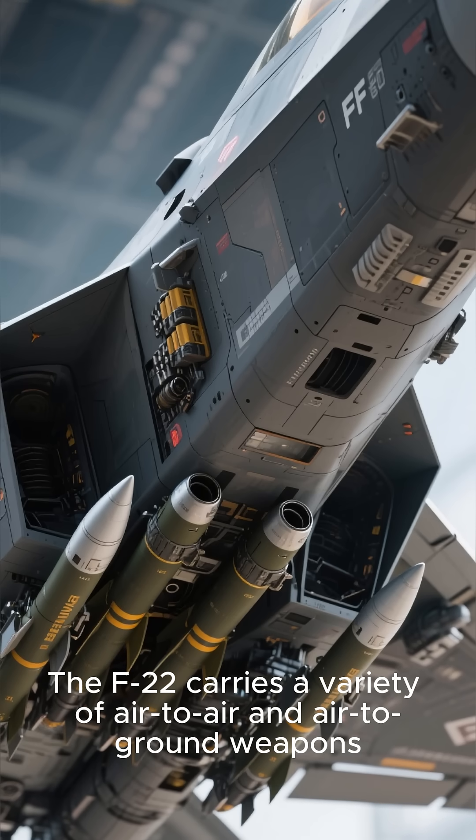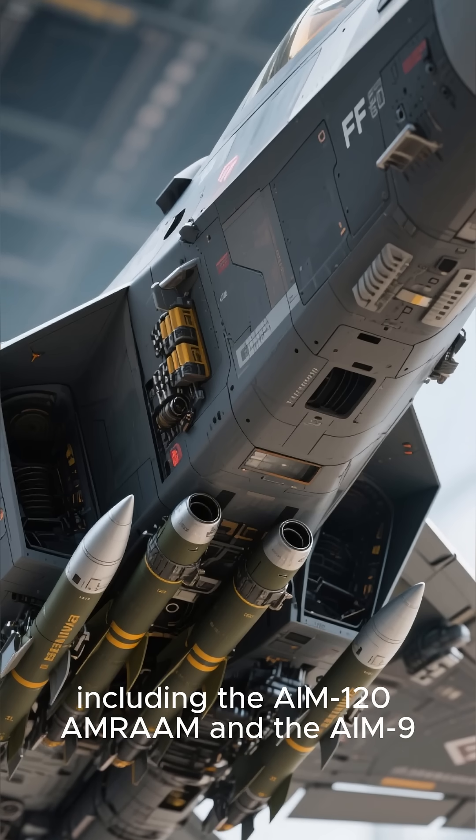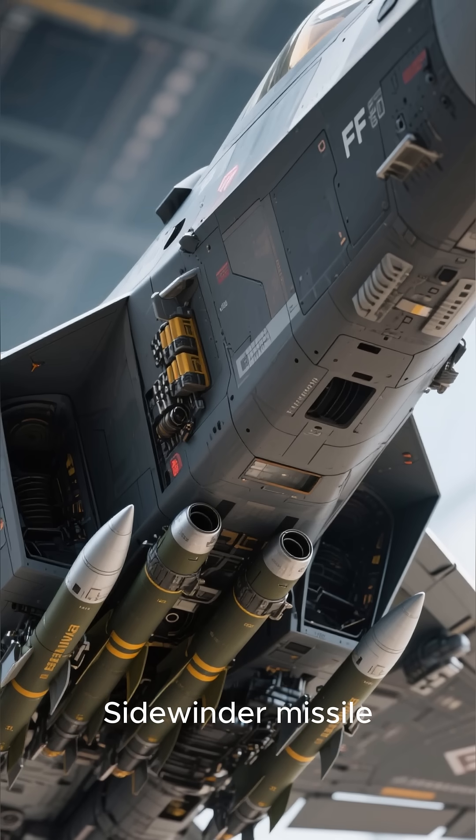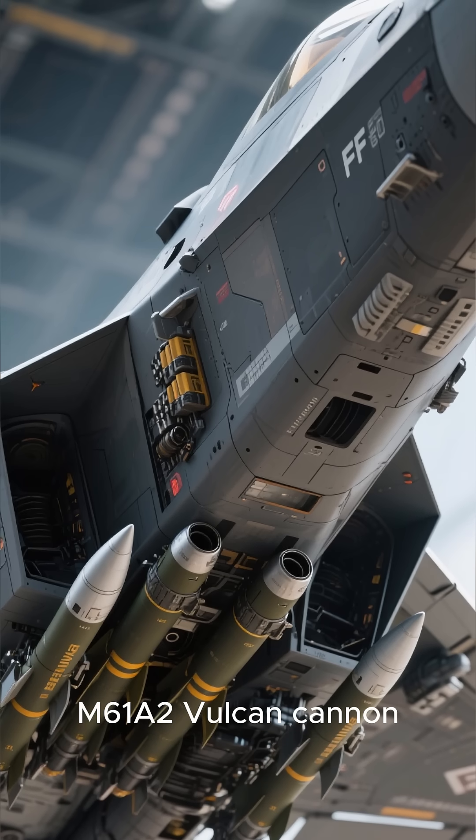The F-22 carries a variety of air-to-air and air-to-ground weapons, including the AIM-120 AMRAAM and the AIM-9 Sidewinder missile. It also has a 20mm M61A2 Vulcan cannon.